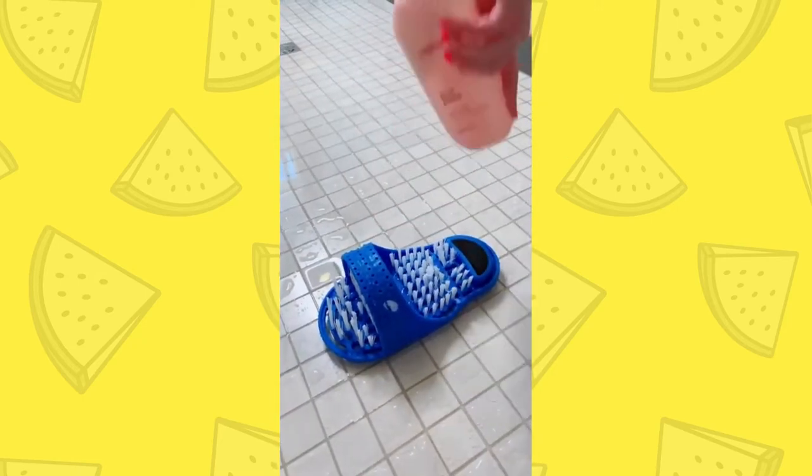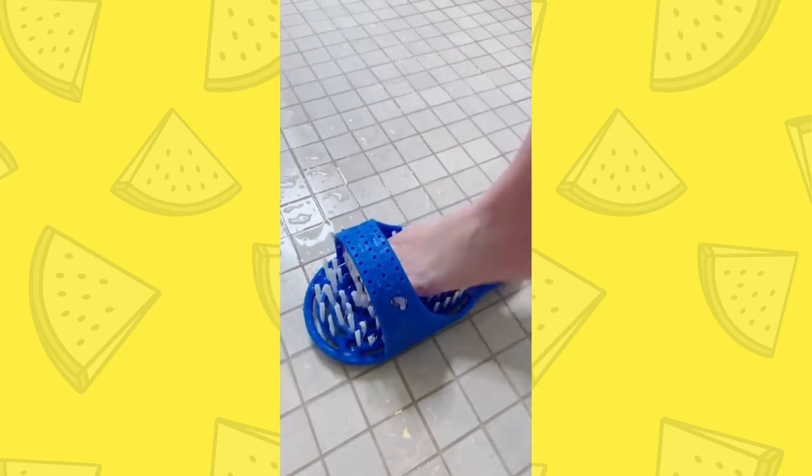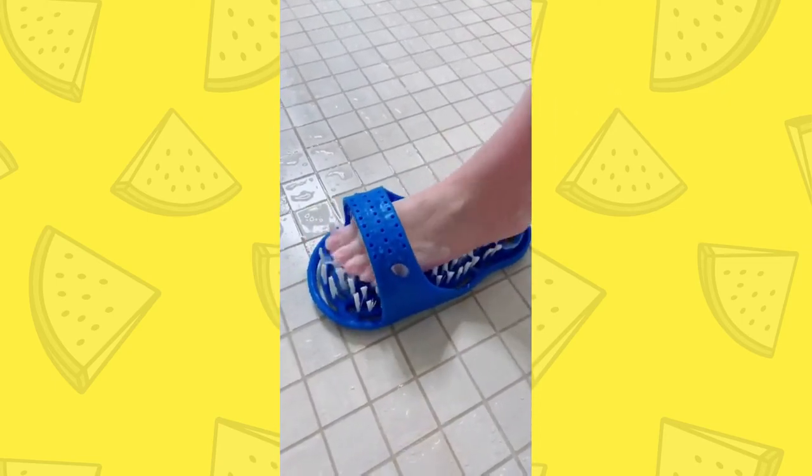I've seen this foot scrubber a few times on TikTok, so I really wanted to try it. And let me tell you, it worked wonders for my feet — made them super soft and just exfoliated them really well.